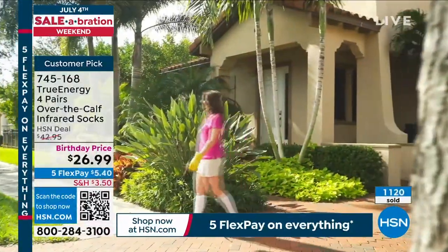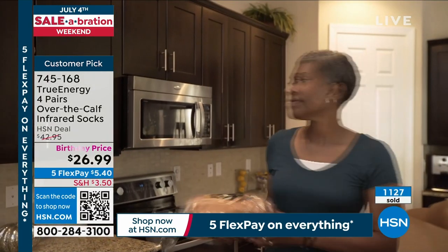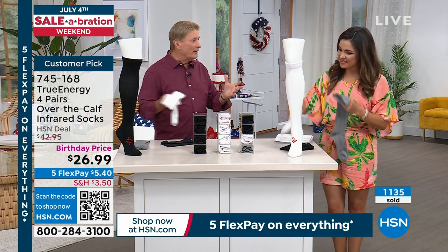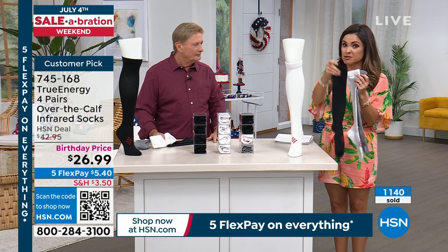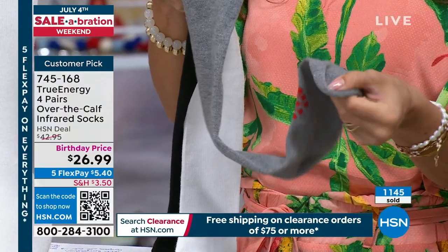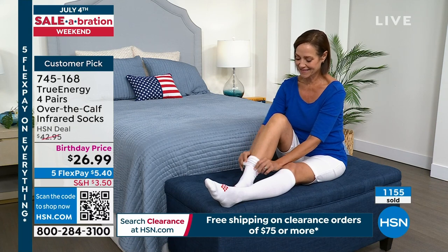Your own body heat activates the nanoparticles of the infrared. On top of that — moisture wicking, super soft, reinforced heel and toe — these are going to last. We're celebrating all the big birthdays. And look at these colors — this is the multi. You'll get two pairs of black, one pair of white, one pair of gray. That one's almost gone. We debuted that gray last December. This is the first time back since then. The moisture wicking material is going to keep your feet and legs nice and dry, nice and cool. A lot of people even sleep in these socks. That's how comfortable they are.